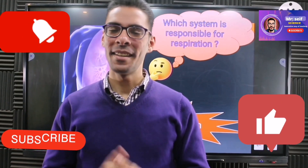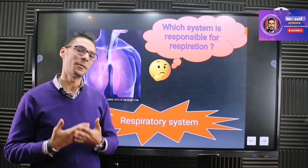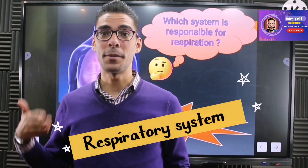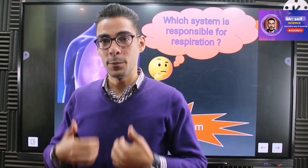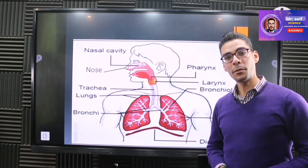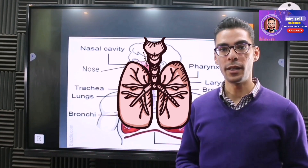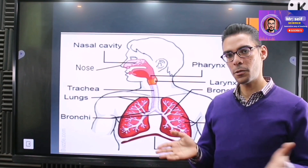Hi, my name is Sifiddeen, your science teacher for this course. Today we're going to talk about the system responsible for breathing. Before we get started, here's a question: why is it called the respiratory system and not the breathing system? There's also a slight difference between breathing and respiration, which I'll answer at the end.